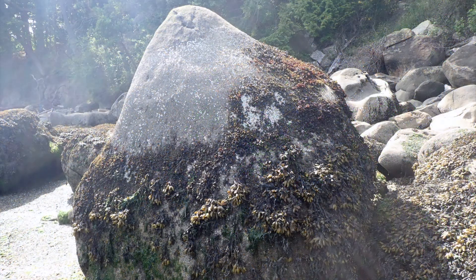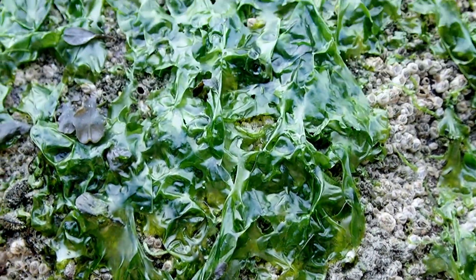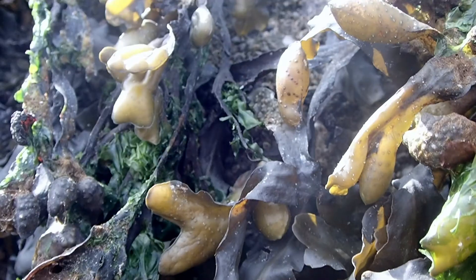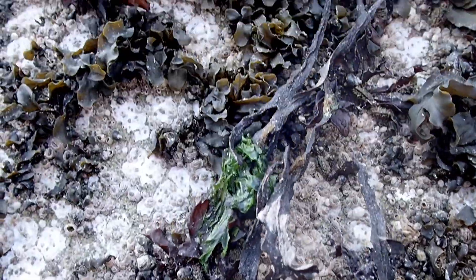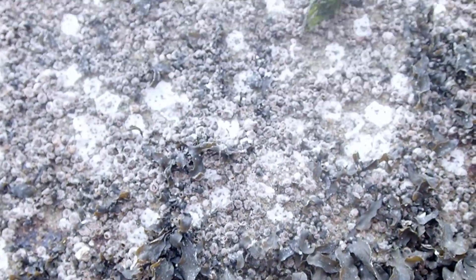Let's have a look at this boulder, which shows zonation rather nicely. Zooming in for a closer look, we see some sea lettuce, which is only two cells thick. Then higher up, we have rockweed, where there are swollen air bladders that contain their reproductive structures. Even higher on the rock are barnacles only, and then bare rock.